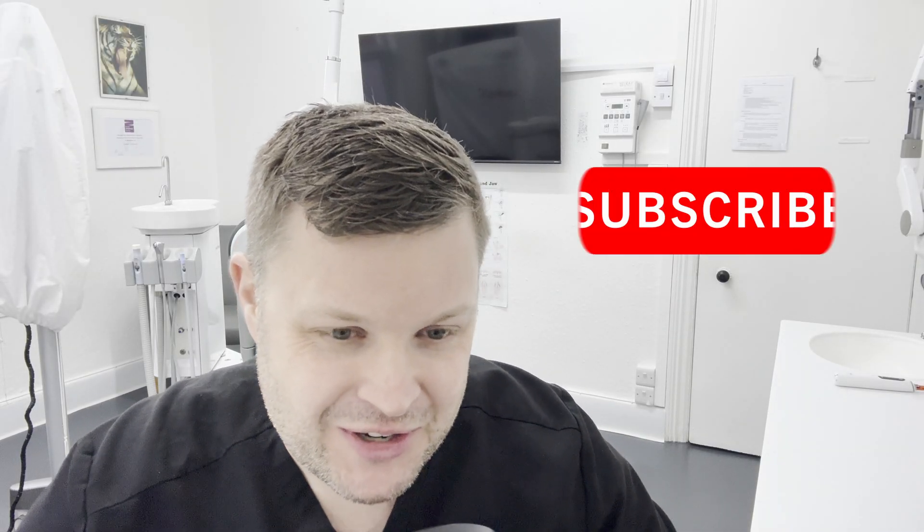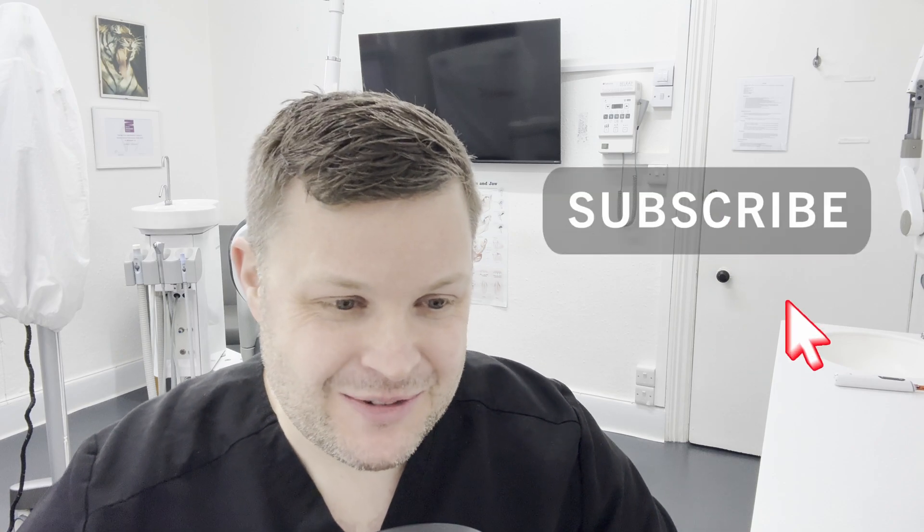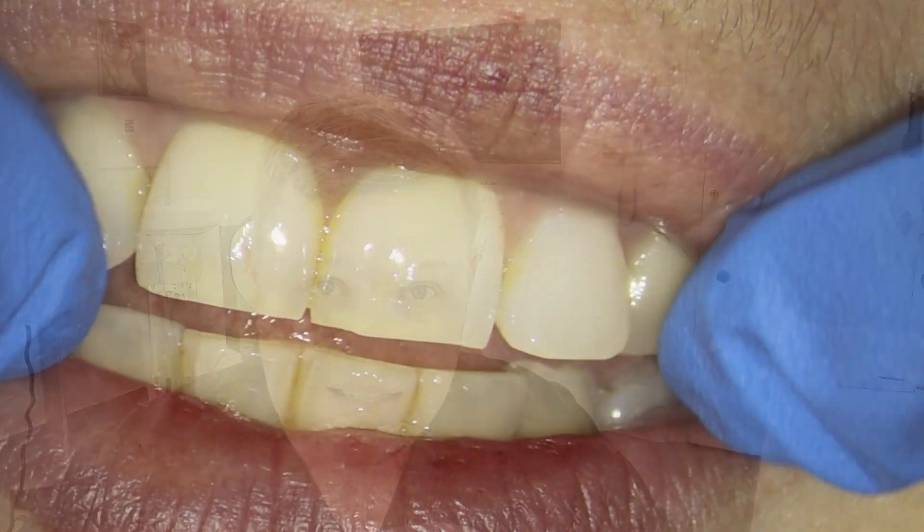Hi, how are you today? This is another interesting — they're always interesting — case, but this is a really, really interesting case today of a possible dens invaginatus or a dens in dente.